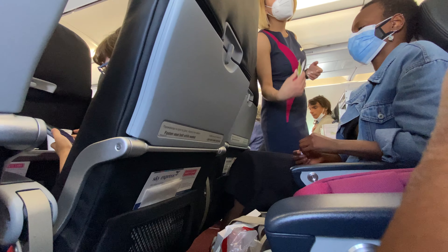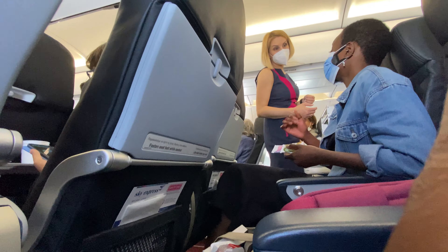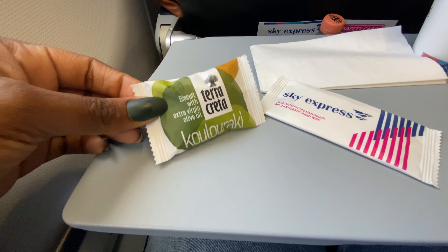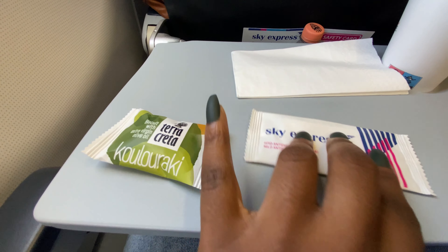This is one of the fewer budget airlines that actually provided refreshments. I was really excited that they offered this free of charge — they gave us a little cookie, something to drink, and a wet wipe, which is always great during these times.